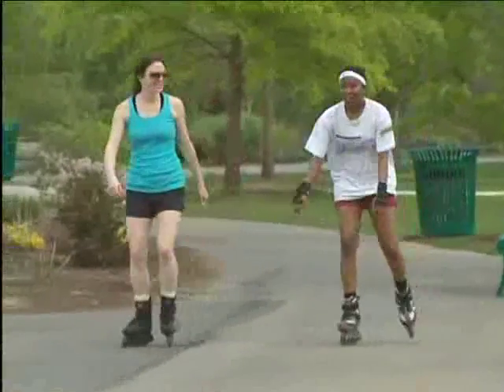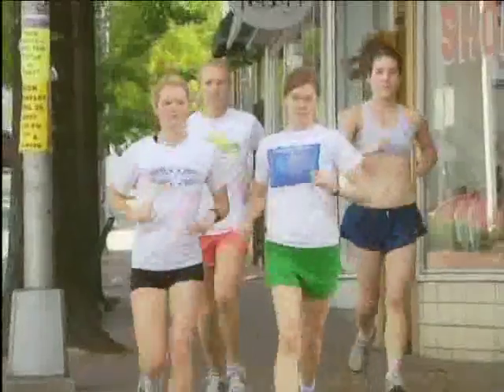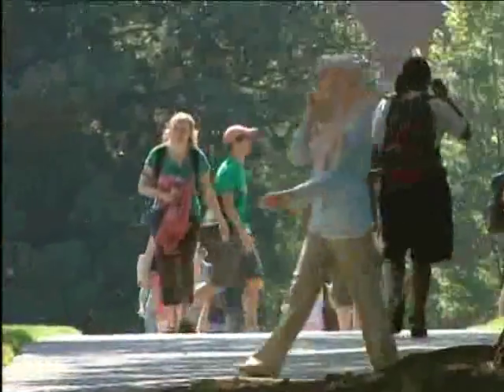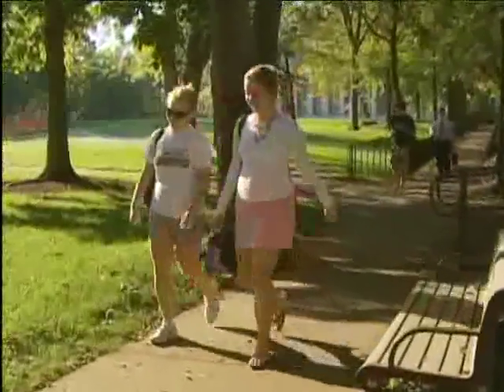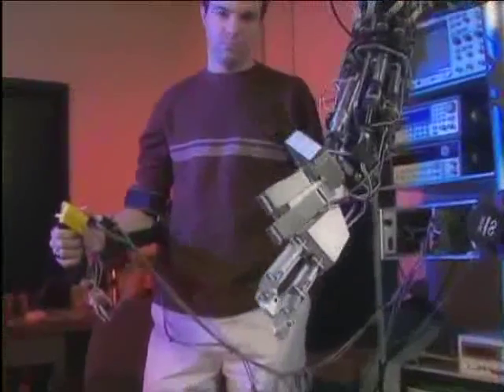It feels like it's very alive. For anyone coming here, they'll find the excitement. They can feel the electricity in the air. Something is getting ready to happen. Being part of the Vanderbilt community involves a lot more than what happens inside the classroom.